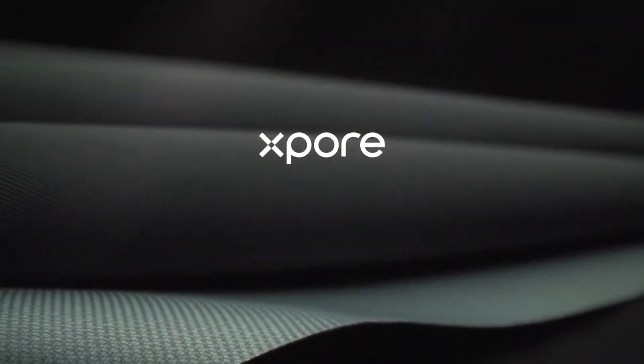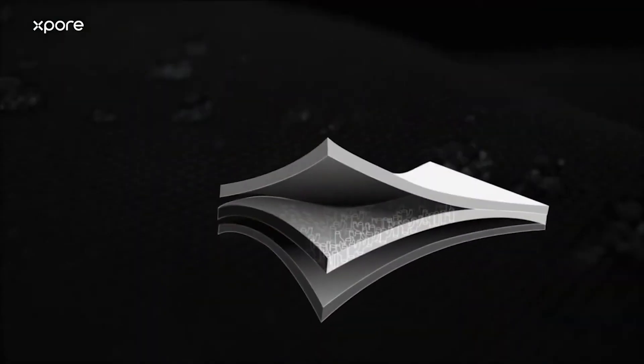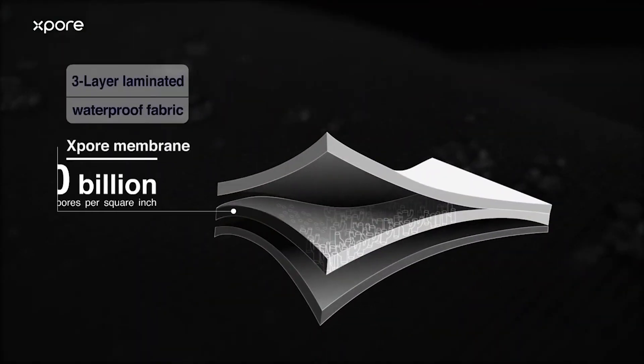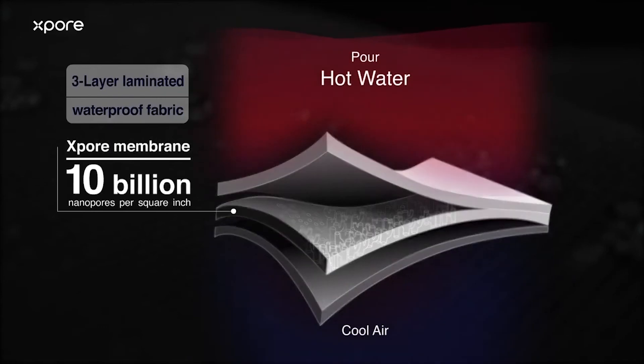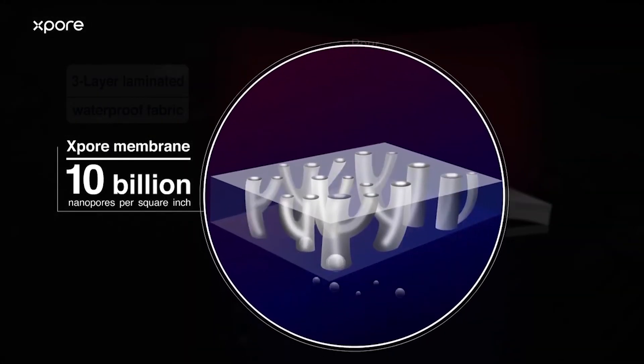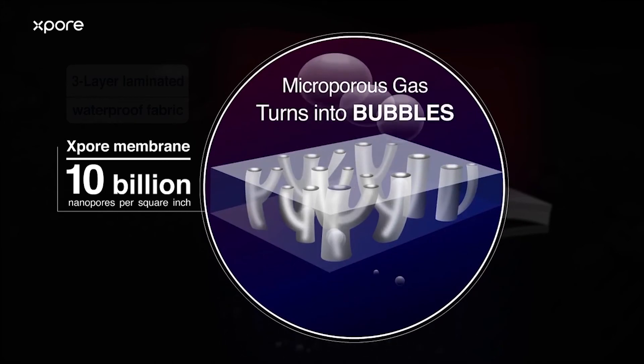XBOR: the environmentally sustainable, waterproof, breathable textile solutions. Created with specially designed breathing pores, XBOR's waterproof, breathable textile total solution is a cut above the rest. It provides the sustainability-conscious adventurer with all-weather protection to explore the world in comfort.